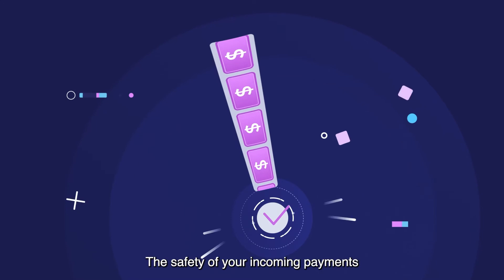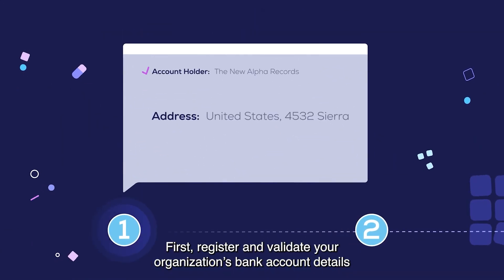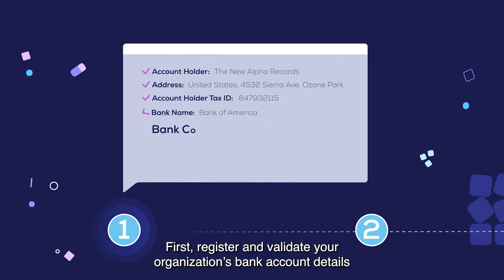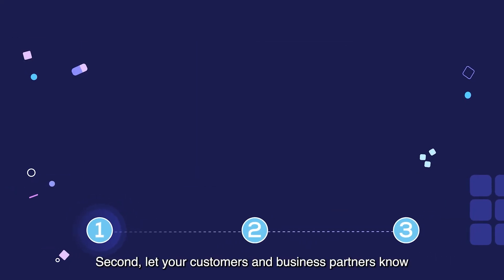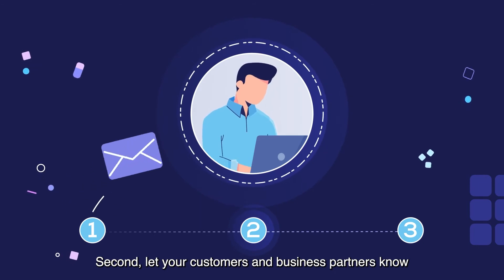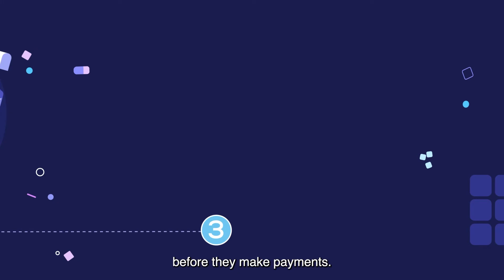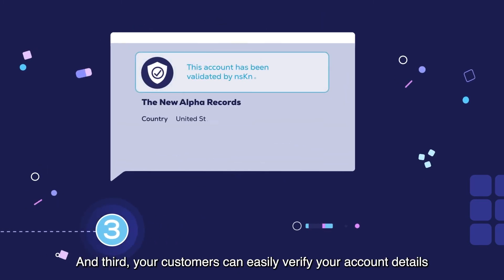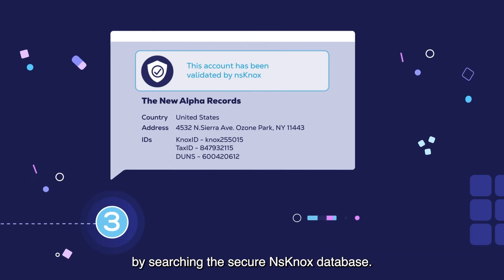The safety of your incoming payments is confirmed through three simple and easy steps. First, register and validate your organization's bank account details on the highly secure Payment Knox portal. Second, let your customers and business partners know they can verify your bank account details before they make payments. And third, your customers can easily verify your account details by searching the secure NS Knox database.